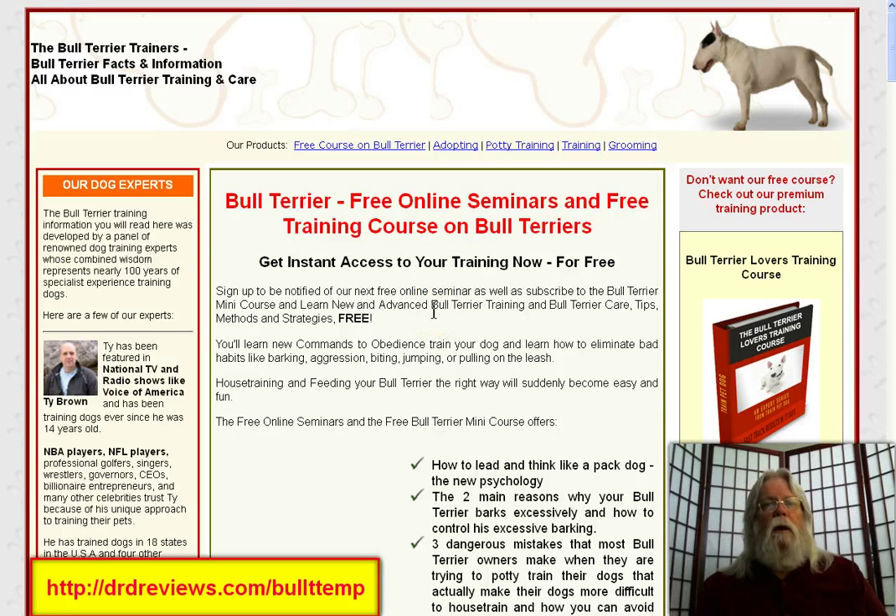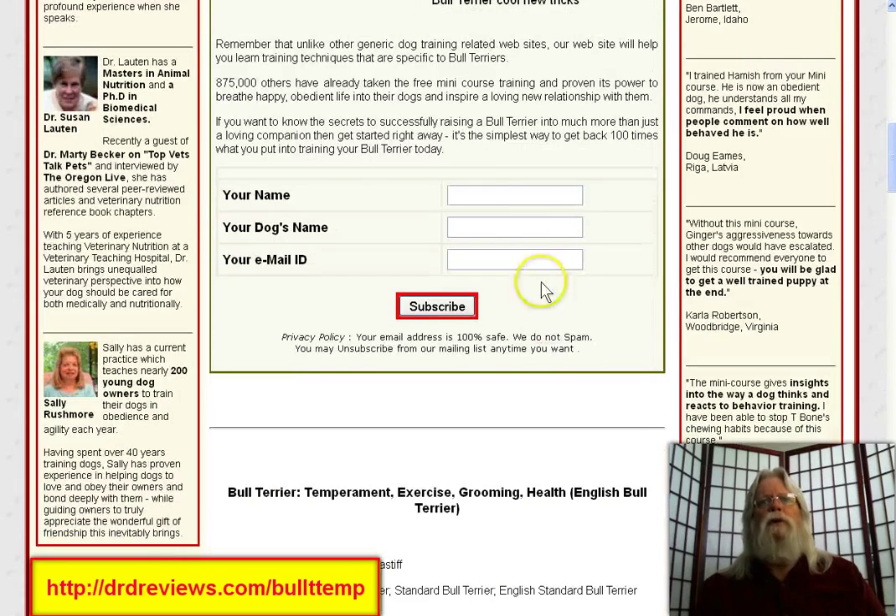And if you click the link below this video, it'll take you directly to the page you're looking at. Go down below the fold and you'll see a form where you put your name, your dog's name, your email address, and click subscribe. Every couple of days you will get another chapter in the training course for your bull terrier.